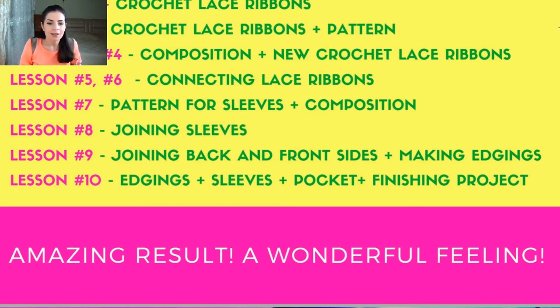Lessons 5 and 6 are about connecting lace ribbons. The technique is very interesting and easy — you will join all the lace ribbons and see this in the video lesson, making everything fast and easy. At lesson 7, you will get the pattern for sleeves, make the sleeve pattern, and then create a composition from lace ribbons for the sleeves. At lesson 8, you will join all the lace ribbons together and have completed sleeves for your project.